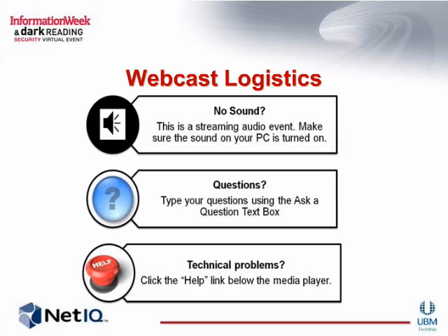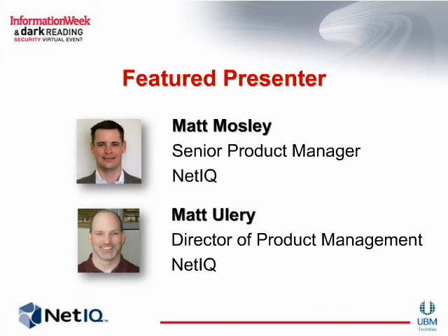Our poll question today is: which of the following IT security challenges does your organization need to address the most? Please check all that apply: privileged user monitoring and management, such as user provisioning and secure delegation; critical data protection, such as change monitoring and management and system integrity; regulatory compliance, such as compliance with PCI, Sarbanes-Oxley, passing audits, et cetera; or other. Please submit your answer now.